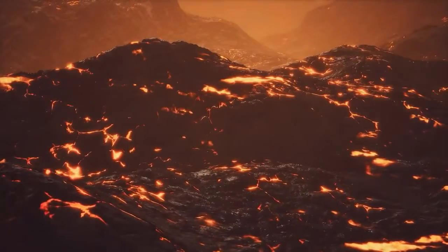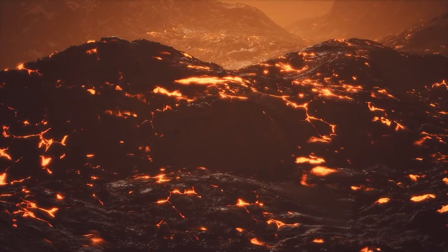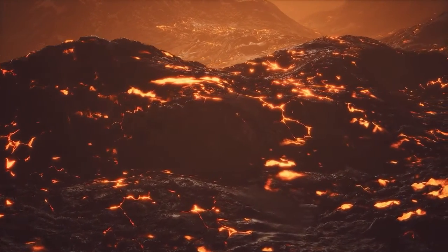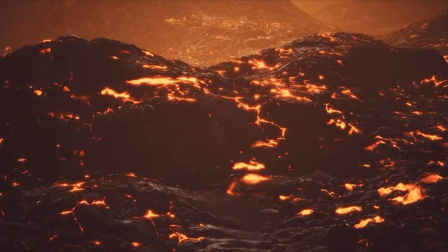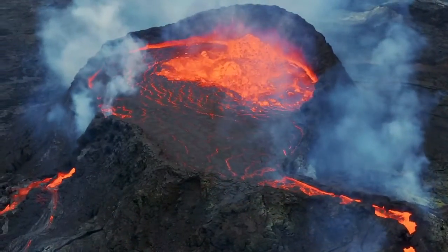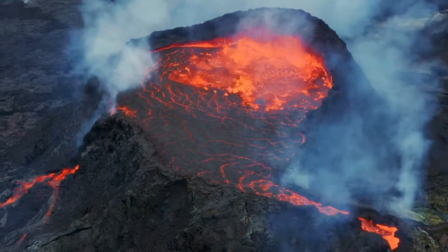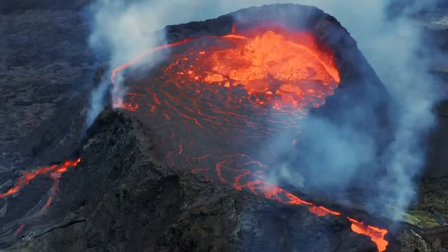In conclusion, Iceland's position as one of the most volcanically active areas in the world is due to its location on an active rift zone and the presence of a magmatic plume beneath it. This combination leads to the high production of magma, frequent eruptions and a dynamically evolving landscape, making Iceland a natural laboratory for studying Earth's geological processes.